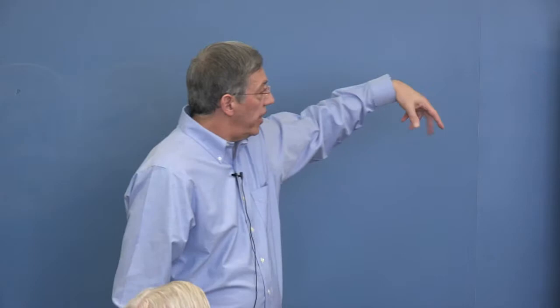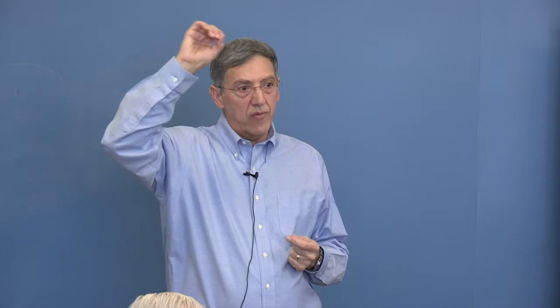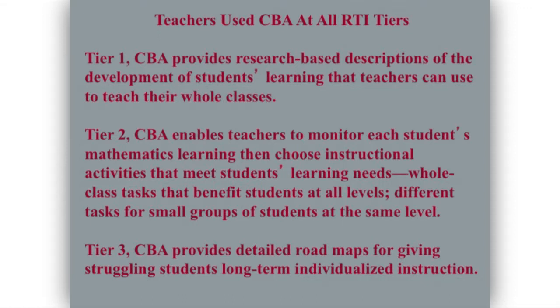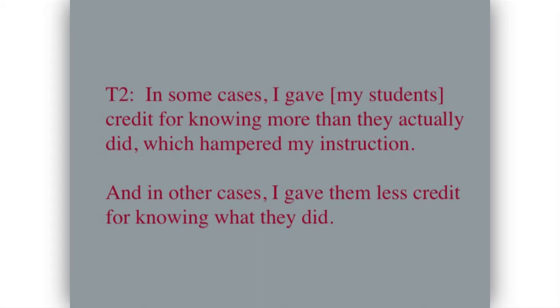With the teachers, we basically followed them for one to five years. Originally I was going to get one set of teachers, work with them a year, then get another set — but the first set of teachers wouldn't quit. It's an interesting progression: from teachers who were skeptics at the very beginning, to teachers who, in years four and five, were teaching other teachers how to use the learning progressions. What did some of the teachers say? 'In some cases, I gave my students credit for knowing more than they actually did, which hampered my instruction. In other cases, I gave them less credit for what they did know. Knowing exactly where students are in mathematics isn't such an easy task.'